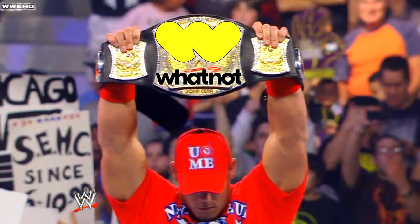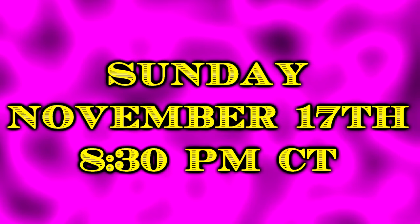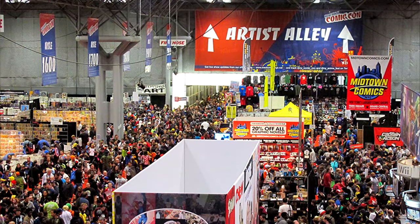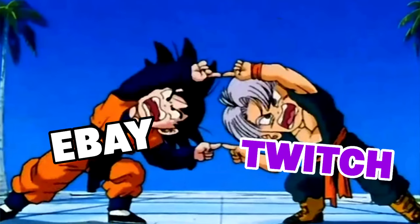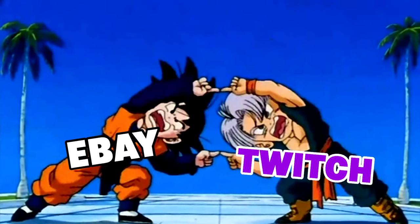This video is brought to you by Whatnot and my next Whatnot stream is going to be tomorrow night, Sunday November 17th, 8:30 PM central time. We're celebrating the con season finale — a massive celebration to mark the end of 2024 con season. If you're on the fence and don't know what Whatnot is, it's basically like taking eBay and Twitch and combining them into one site.